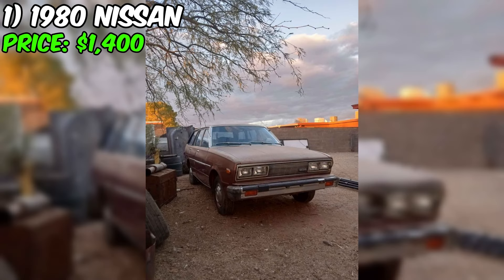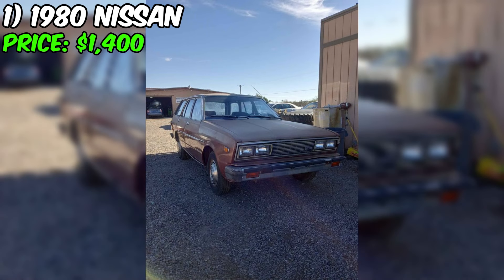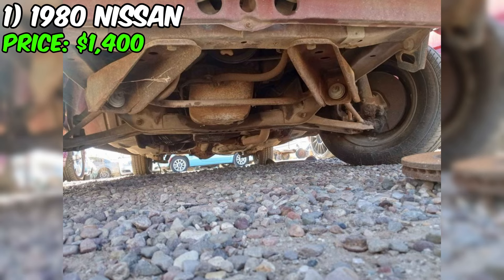Welcome to the world of classic cars where each specimen possesses its unique history and potential. Here we have a 1980 Nissan model with 263,000 miles on its odometer. At $1,400, this car offers a rare opportunity to become the owner of a piece of automotive history. The car is in a beige color with a black interior, emphasizing the classic color palette of that era.